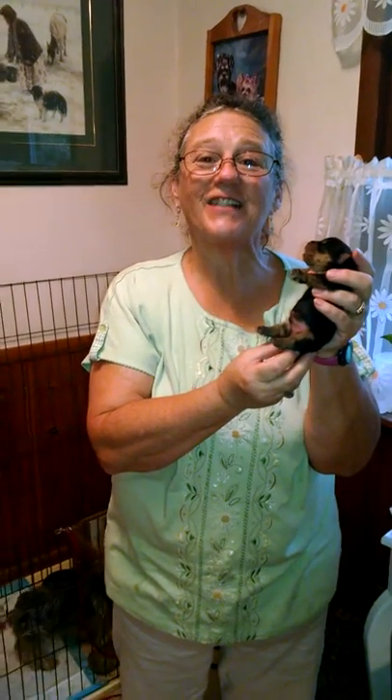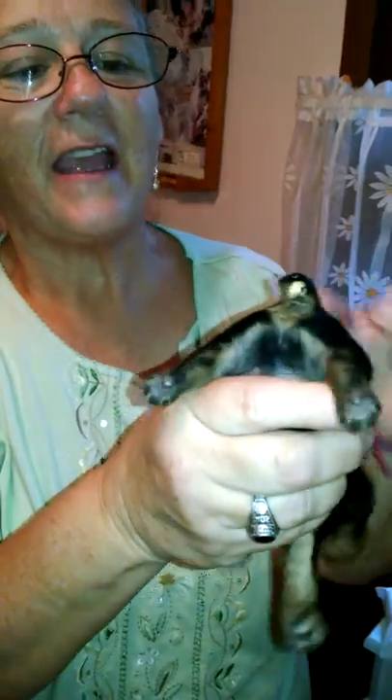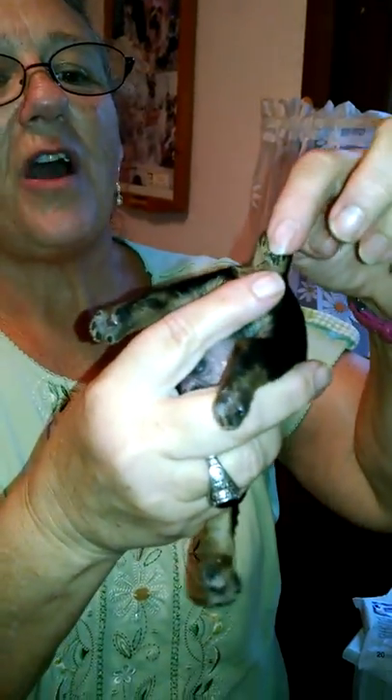The Yorkie lady is here today to talk to you a little bit more about the puppies. Today I'm going to show you the tail docking and what it looks like two days after it's been docked.